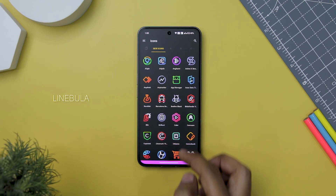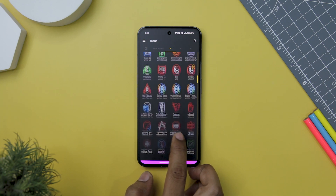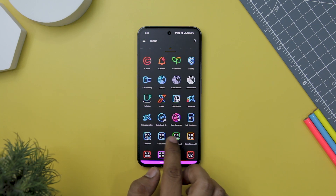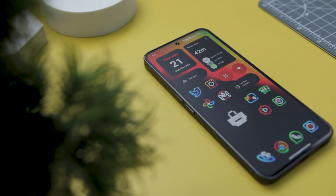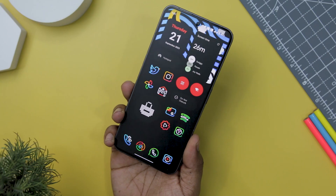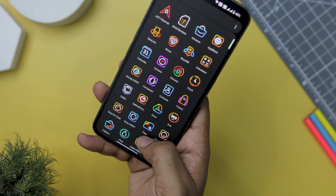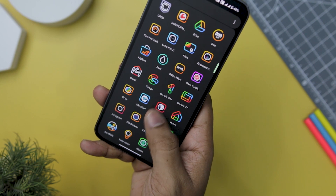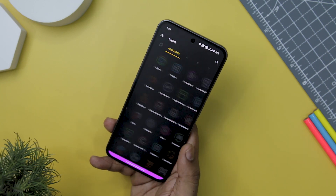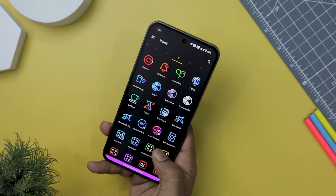Next up, we have Linebula Icon Pack, an exceptional choice for those looking to elevate the aesthetics of their Android device. With its stunning linear icons featuring vibrant colors and cute shapes, Linebula adds a delightful and lively touch to your home screen. What's particularly impressive is its compatibility with dark wallpapers — the included high-definition wallpapers create a visually satisfying contrast. The icons are rendered in high-definition, ensuring a sharp and polished appearance. Its charming icons, HD clarity, dynamic calendar support, launcher versatility, and dedication to continuous improvement make it an ideal choice.